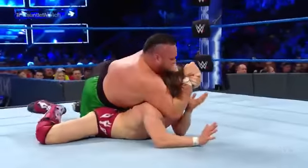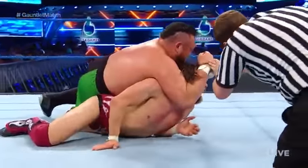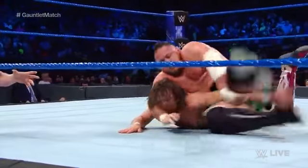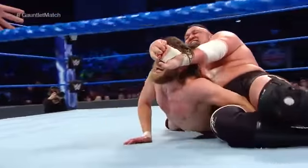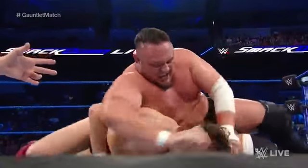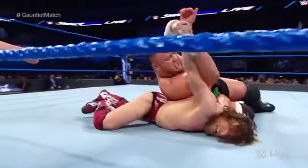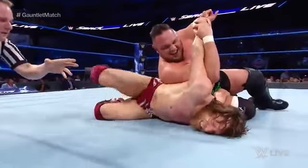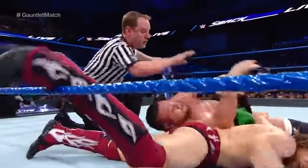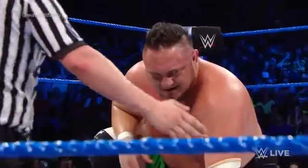Samoa Joe turns it around into the STF. Hands across the face of Daniel Bryan, trying to get to the bottom rope. Can Daniel break the submission? How is Daniel able to try to drag the weight of Samoa Joe? He's now into a crossface. Daniel Bryan trying to shimmy his legs off to the side, and Samoa Joe pulls the arm back. This is an absolute clinic. Daniel Bryan uses his legs to get to the bottom rope and break himself away from the Samoan submission machine.